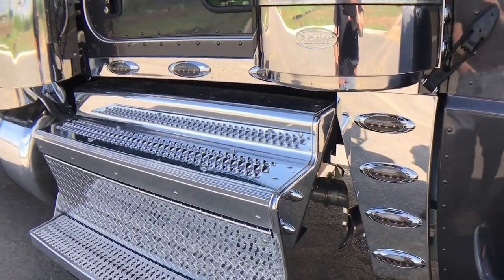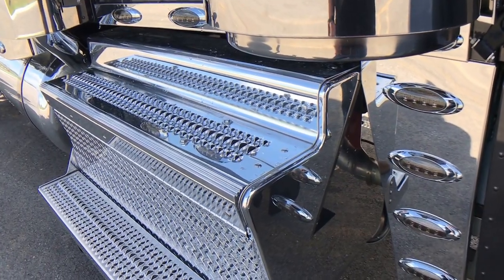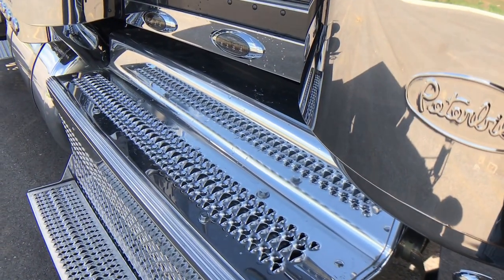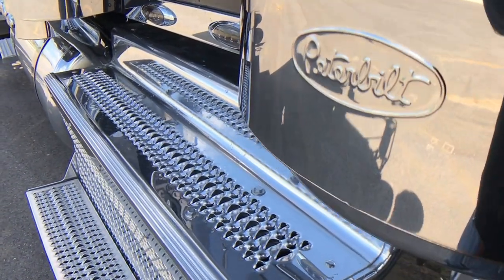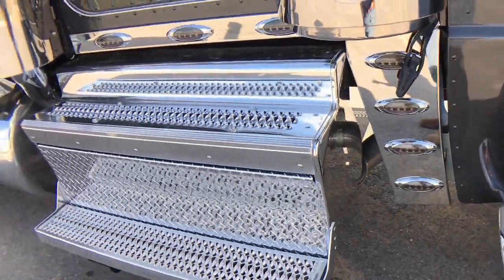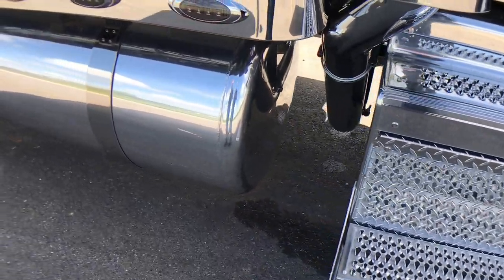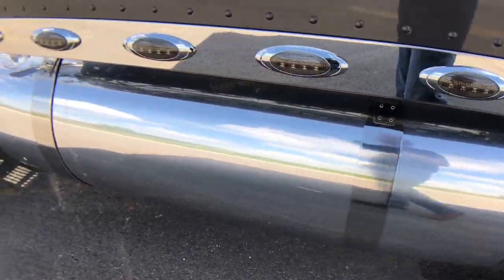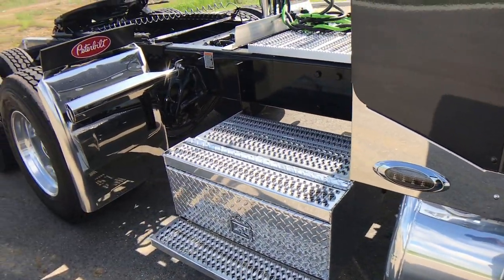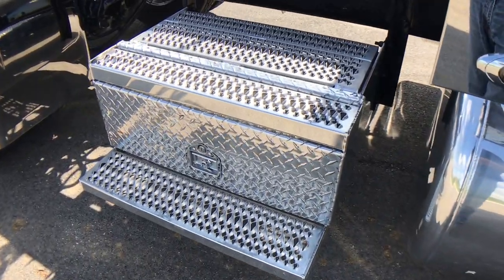Polished step box on this side, covering up the DPF filter with the new arrangement of this Cummins X15. The expected service interval for that filter is between four and six hundred thousand miles — if we chop that in the middle at five hundred thousand, you're only cleaning that filter twice every million miles. That's a very livable figure, much better than it has been in the past. These step boxes are locking.